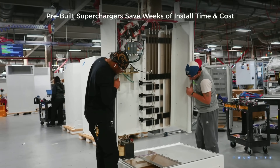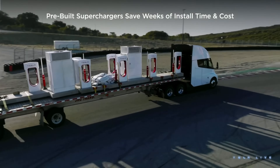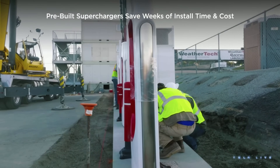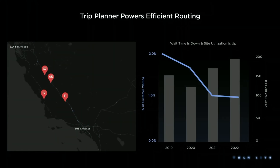Artificial intelligence has been revolutionising multiple industries and one of the latest areas it's making a significant impact in is enhancing electric vehicle charging efficiency. From streamlining route planning to optimising current while charging, AI is being applied in innovative ways to make electric cars charge more efficiently, safely and quickly.